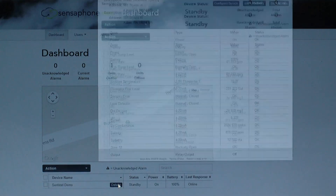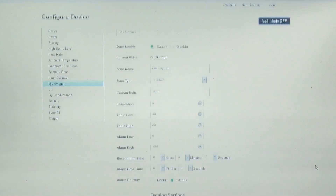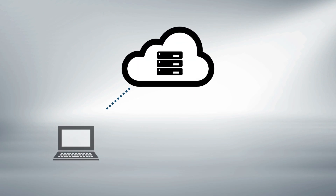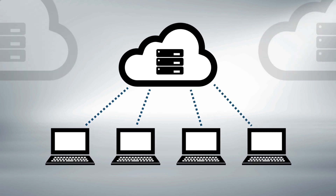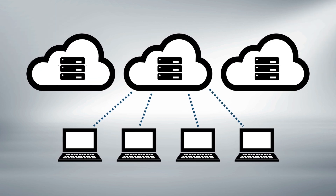You can access your sensor data from anywhere at any time through a simple web-based control panel. That means you can securely manage as many systems and environments as you need from a single interface. Sentinel uses cloud-based storage, so all your readings are securely archived and available at all times for compliance reports or whatever else you need, with unlimited storage space so you never lose data.